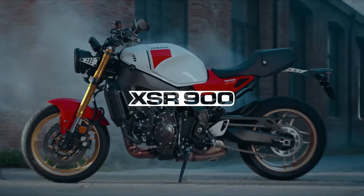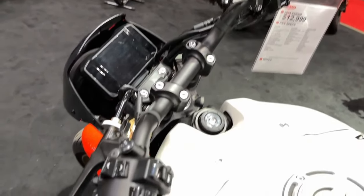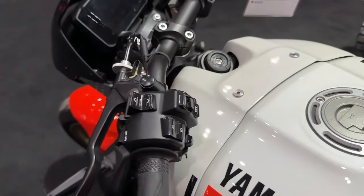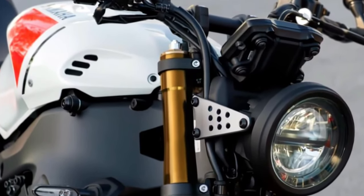Yamaha offers a range of genuine accessories for the XSR900, allowing riders to customize their bikes to suit their preferences and needs.